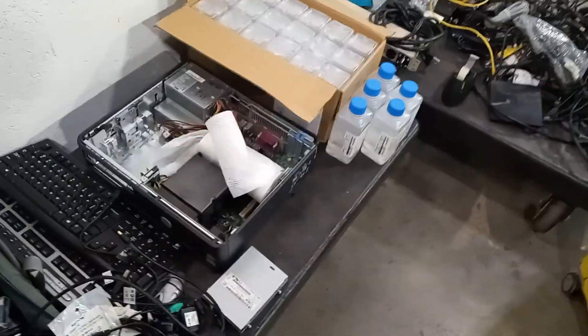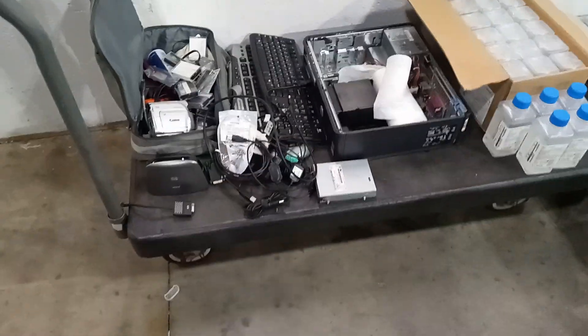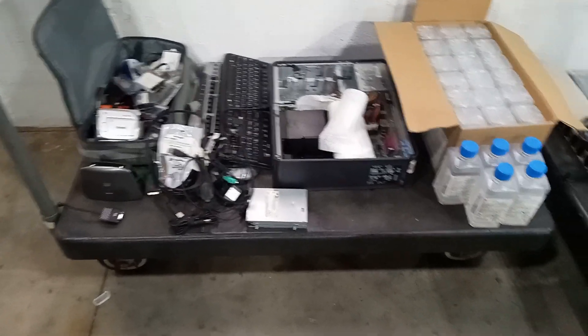Pro dumpster diver back at it again, uploading another video. Just left dumpster diving right now — it's like five in the morning, but I absolutely love it. We got a doozy today.